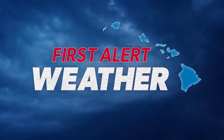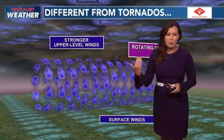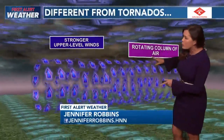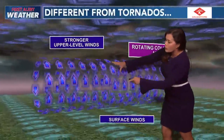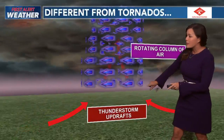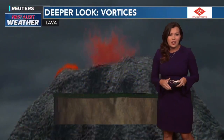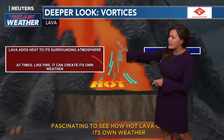Really incredible to see that image. Like a tornado, we did see all of that debris whipped up, but it's very different from tornadoes. Tornadoes usually form with stronger upper-level winds, a rotating air column, and also very strong surface winds. They are also derived from thunderstorms and the very strong updrafts from thunderstorms with that rotating column of air. In this situation, the heat source and energy was derived from the lava itself.